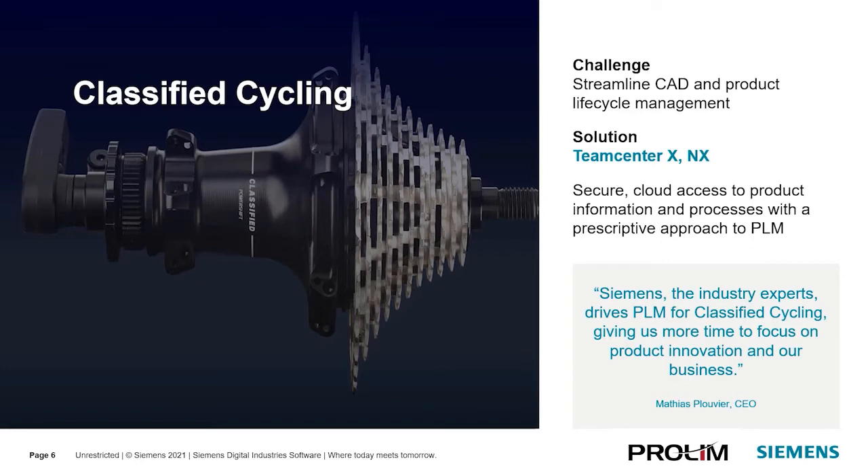Here's an example of how Teamcenter X is helping a customer manage their innovation of smart connected products. Classified Cycle is one of our customers on Teamcenter X — a startup company based in Belgium that specializes in innovative bike components, for example, a wireless Bluetooth shifting technology in the rear hub. This hub replaces the functionality of the front derailleur while allowing you to change gears instantaneously under full load. They were looking to streamline CAD and product lifecycle management, and the solution is Teamcenter X along with NX, providing secure cloud access with a prescriptive approach to PLM. The CEO really appreciates Siemens experts driving PLM for Classified Cycle, which frees up time for them to focus on product innovation.